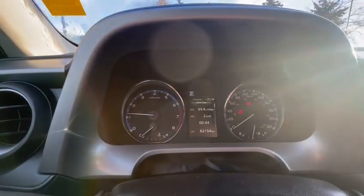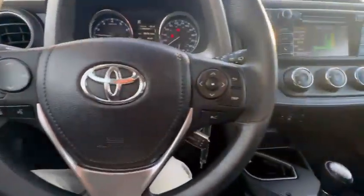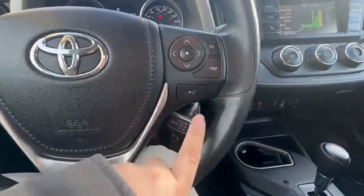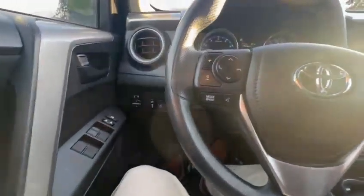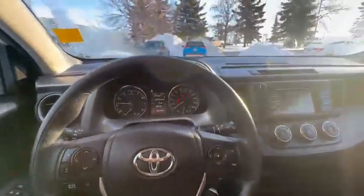The mileage on this vehicle is 62,154 miles — fairly low for a 2017. Down here, that's all your adaptive cruise control, and you do have lane departure assist as well — a lane keep assist.